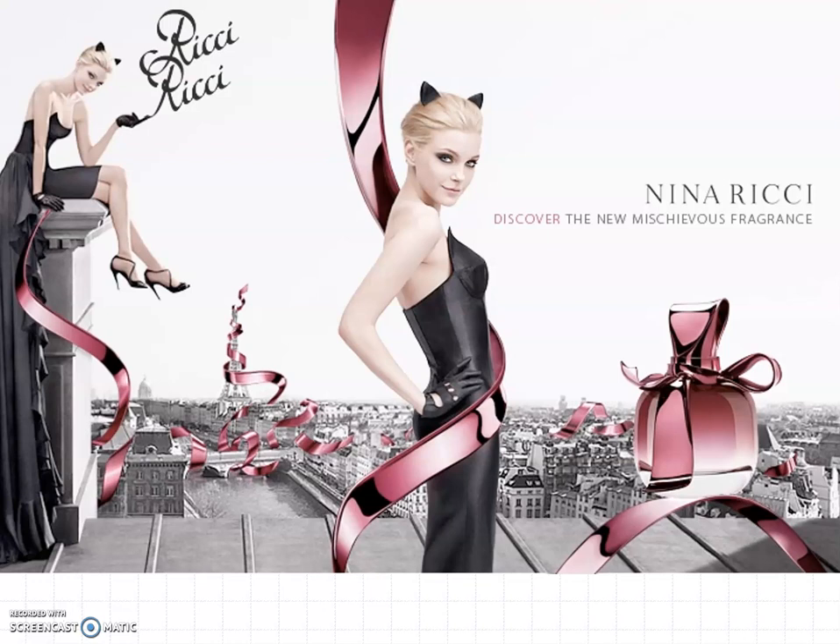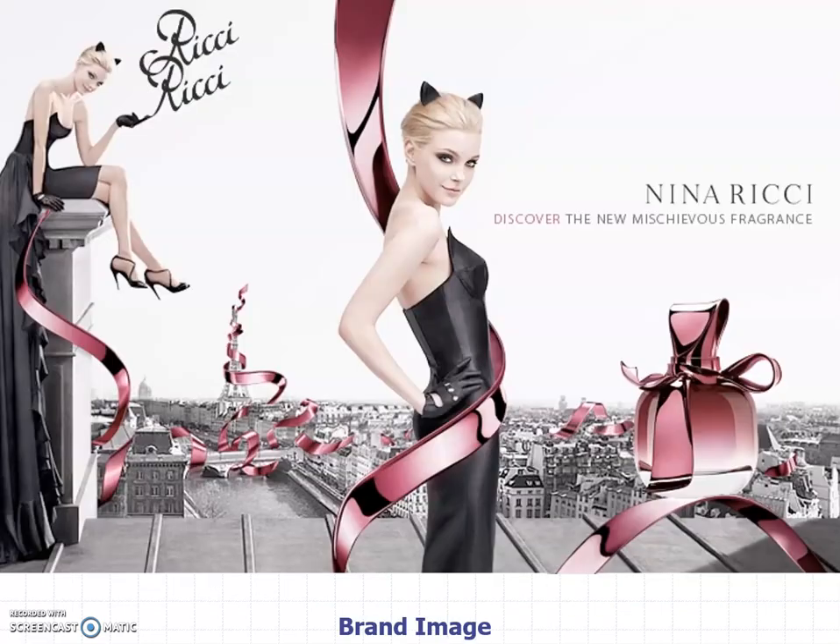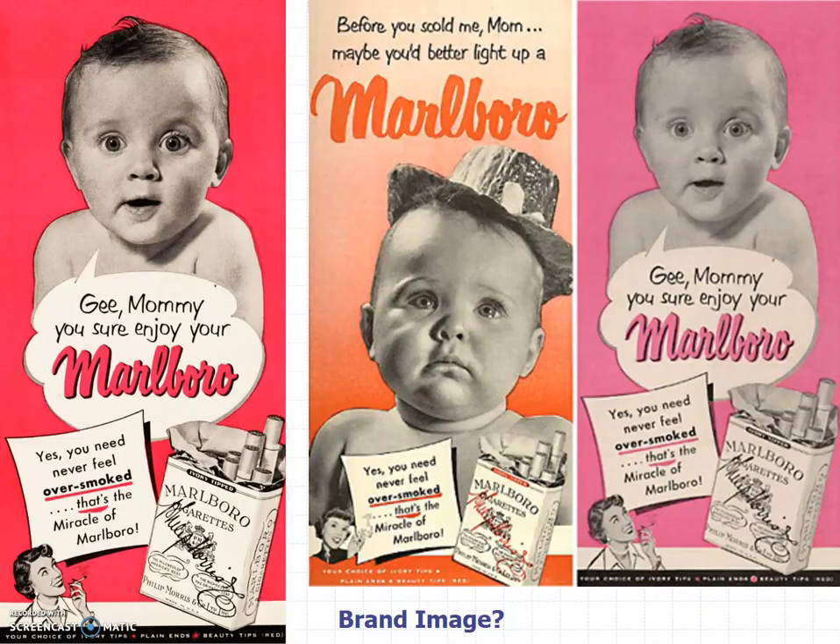If you contrast this with this — quite a different image. Obviously still going for some luxury brand approach, but quite different in the feeling they give you. And that's what brand image is all about. What about this brand image? Marlboro. What is that?